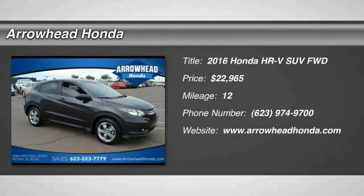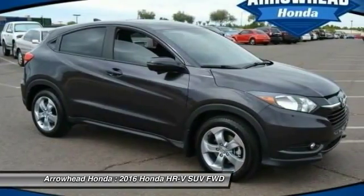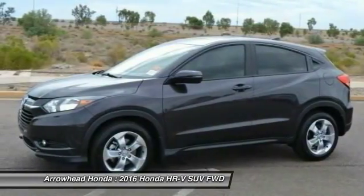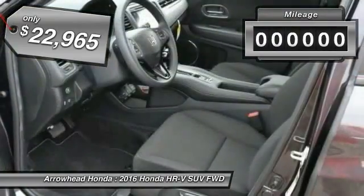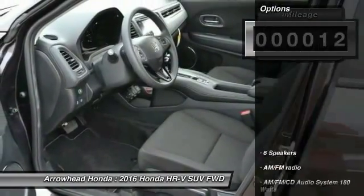2016 Honda HR-V. The HR-V has a good-looking exterior with a clean design. It comes with a well-tuned suspension and a handsome and flexible interior, with tons of options to choose from, and is priced below $25,000. This vehicle has less than 100 miles.